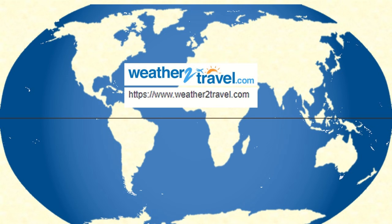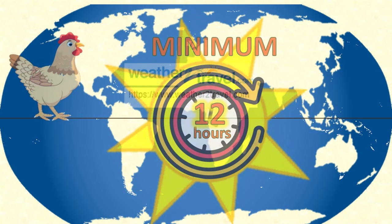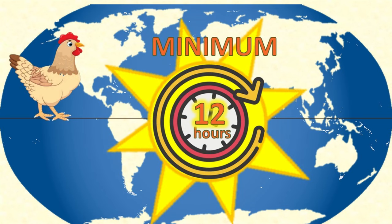For almost all of us, wherever we live, for several months of the year there will not be enough natural daylight to stimulate chickens' egg-laying hormones. So one of the ways that egg farmers make sure there are eggs in our shops all year round is to artificially control the light.